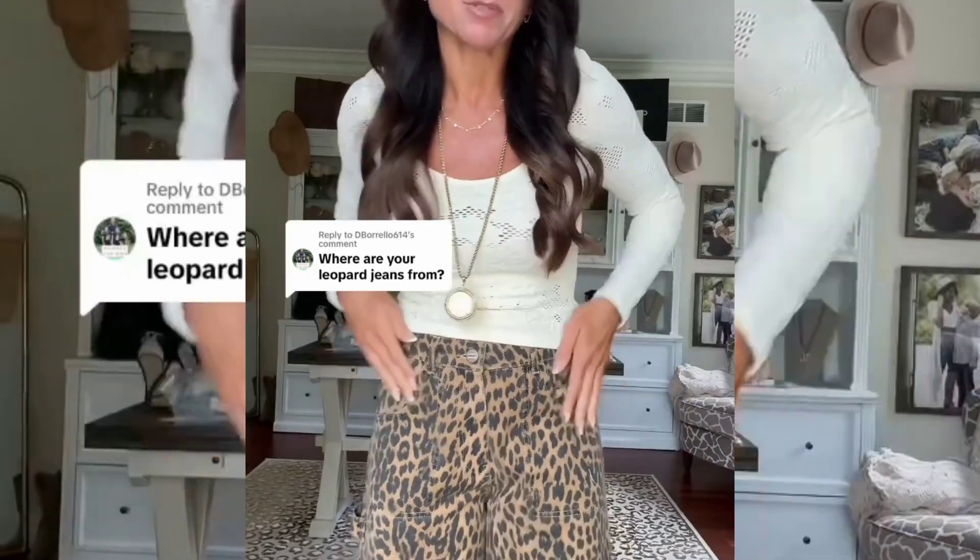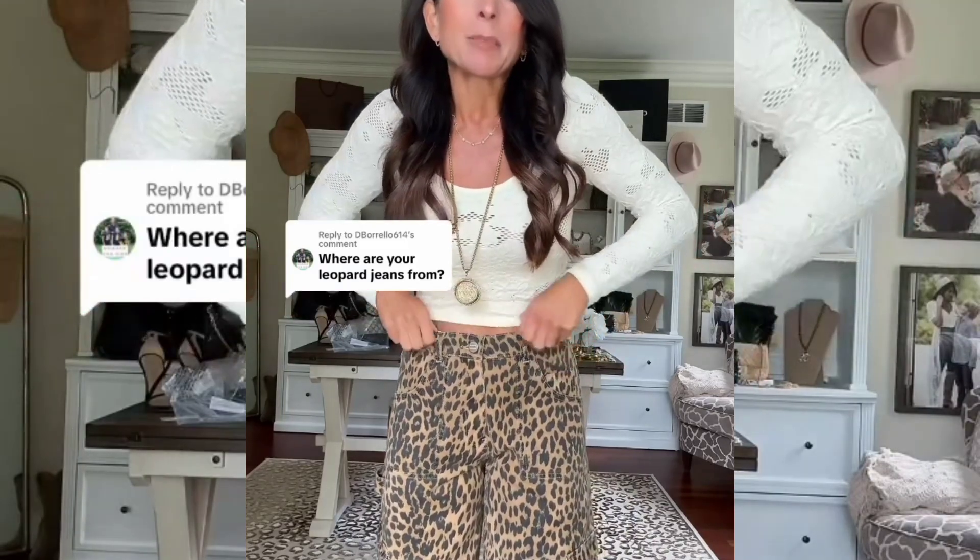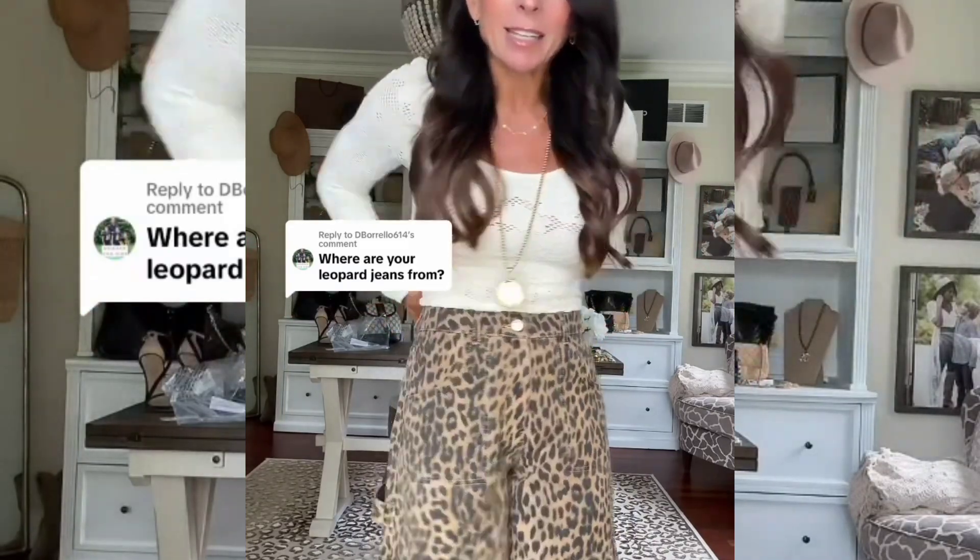I've gotten this question a lot from my Nordstrom video, so I thought I would share. These are from Anthropologie — the brand Damson Madder. I actually pre-ordered these about three months ago. They are in stock right now, however there's very limited sizing. I am in a size 6.